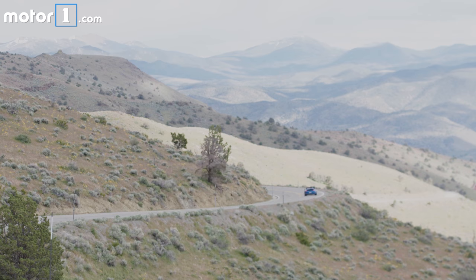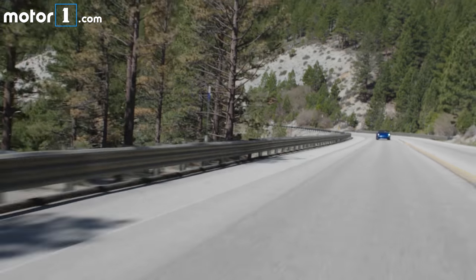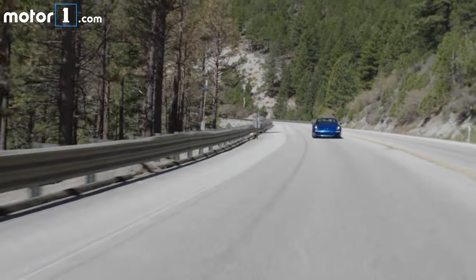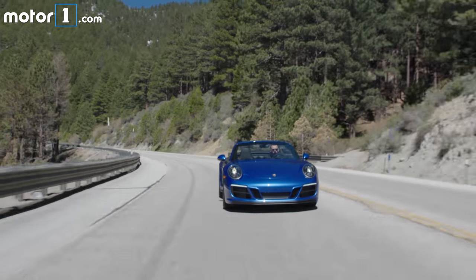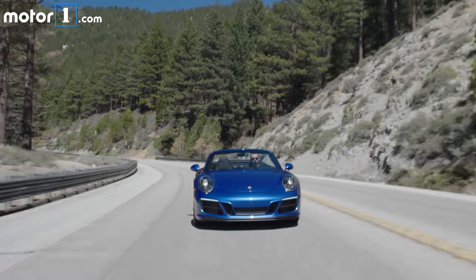The GTS's power delivery is incredible — this is a really quick car. Porsche says this rear-wheel drive cabriolet will hit 60 miles per hour in just 4 seconds and go on to a top speed of 192 miles per hour.